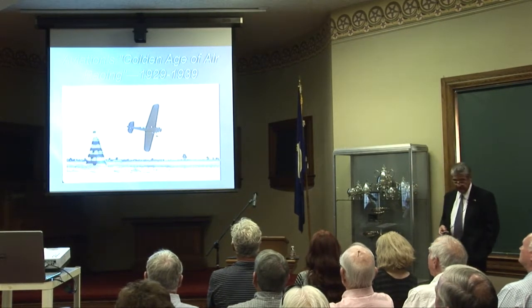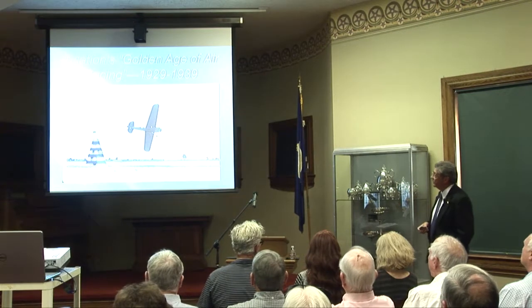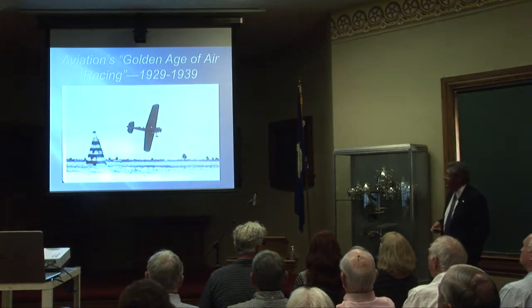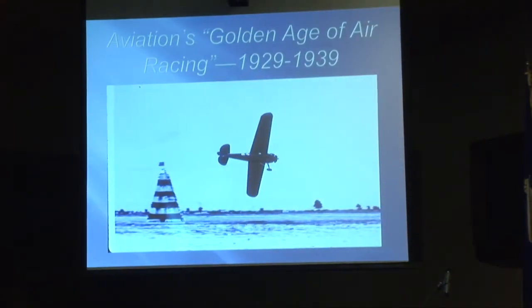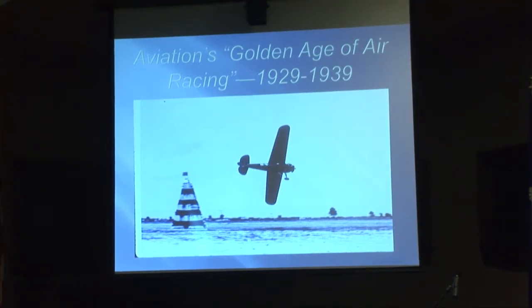The golden age of air racing was between 1929 and 1939 — 1939 when Hitler plunged the world into war. In 1929, aviation business success was at its height, especially on the small airplane commercial side. Air racing was a very popular public sport. People would pay $4 or $5 for a ticket even during the Depression. A lot of the pilots then were like the sports heroes of today. They were not reckless — they were extremely well-educated in what they were doing, brave, and knew what the risks were.